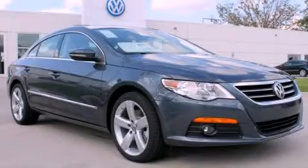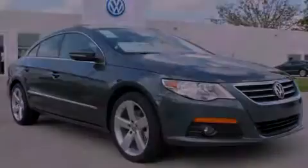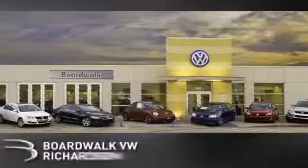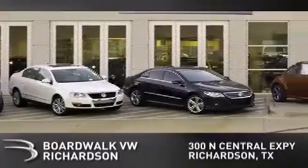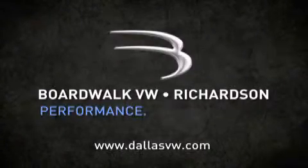Stop by today and test drive this automobile for yourself. Boardwalk Volkswagen Richardson is conveniently located at 300 North Central Expressway in Richardson. Come experience the Boardwalk difference today. When you think Boardwalk, think performance. It's what we do.